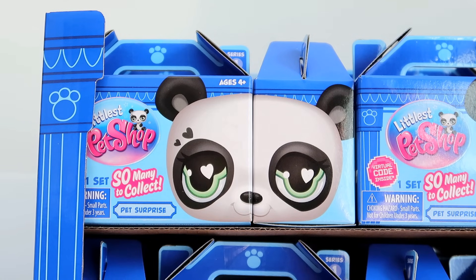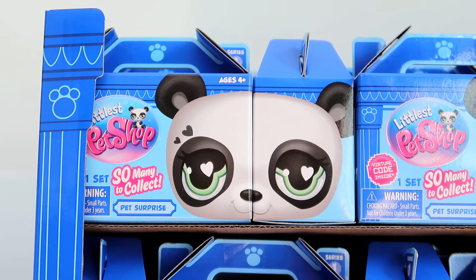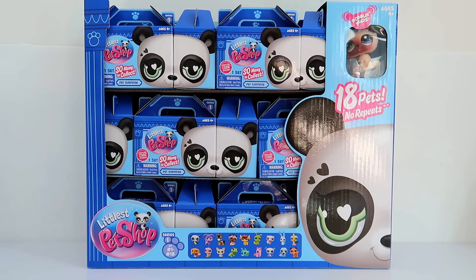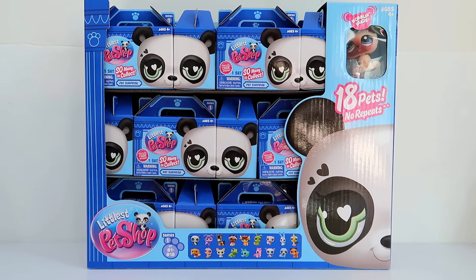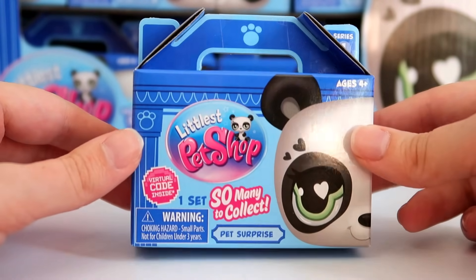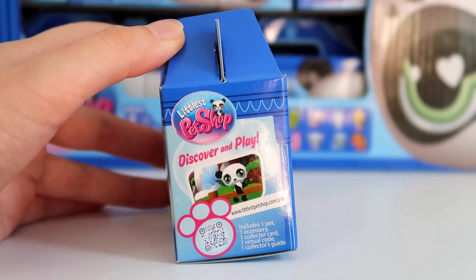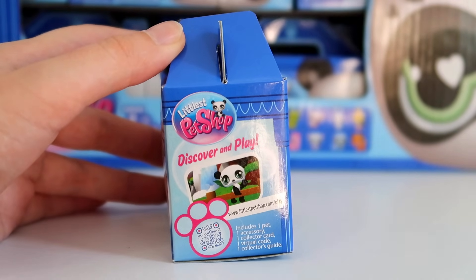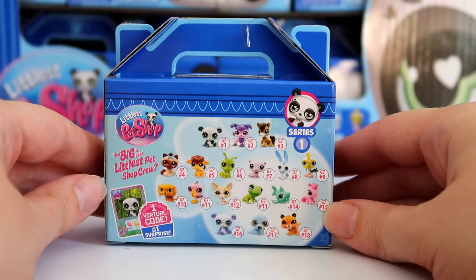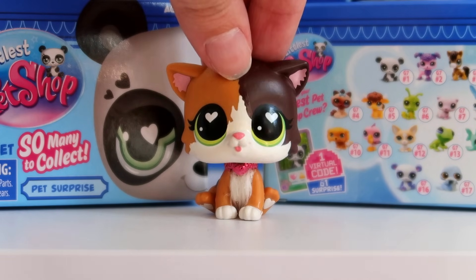One more thing about the display box: the individual blind boxes look really cool. They've incorporated the panda's face on the front and side, and if you put two together it looks like a full face on display. The boxes are made out of cardboard and all packaging appears to be 100% recyclable. On the back there's a full list of all 18 pets in the blind box series. Packaging is a definite 10 out of 10 for me.